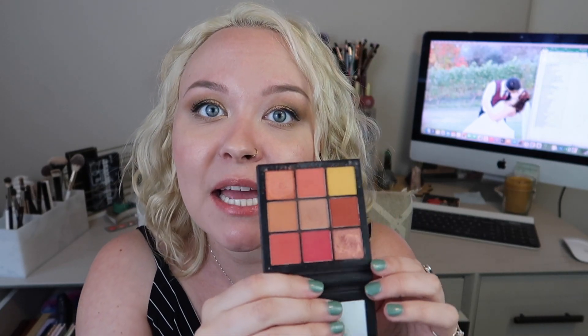Number 24 — palette number 24 is the Huda Beauty Coral Obsessions Palette, which is actually perfect for summertime. This palette has quite a bit of use in it, it's one of my favorites — lots of matte shades and a couple of shimmer shades. I think this will be really fun to combine with the palette I'm choosing to pull in, so very excited with pick number one.